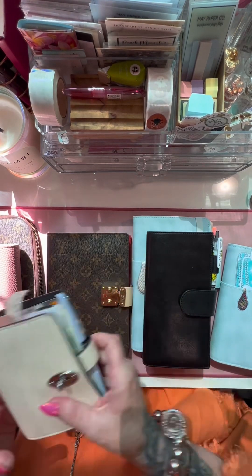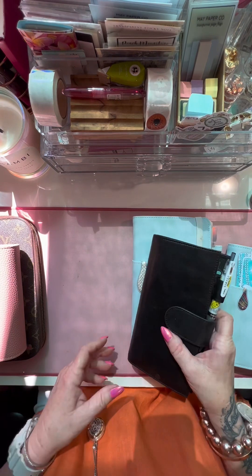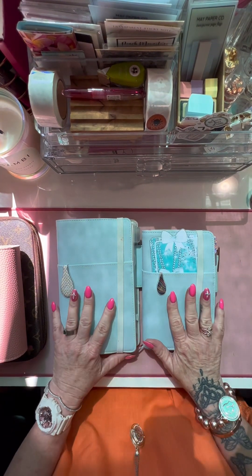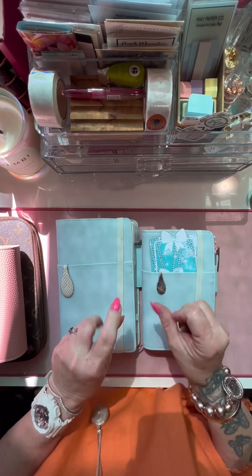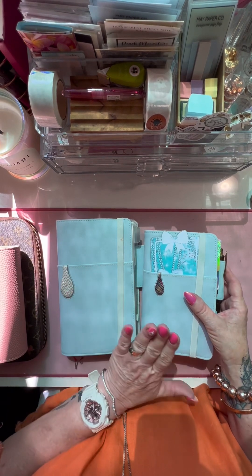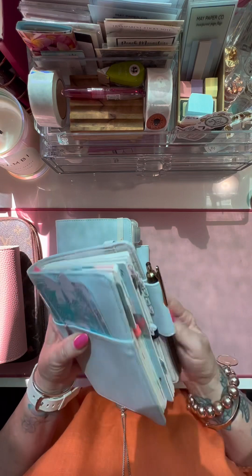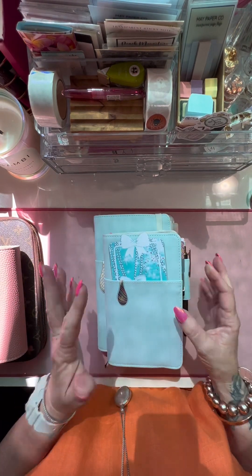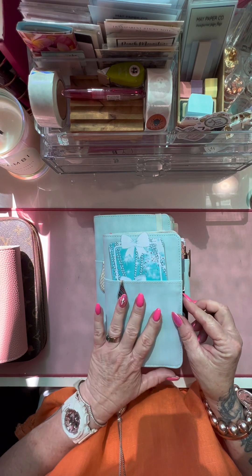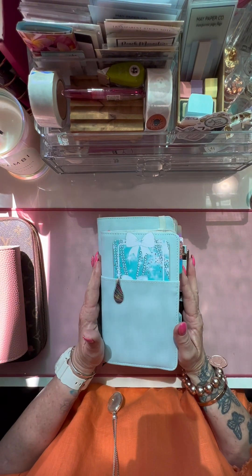Let me unpack it all and see how we go. There are quite a few specialty planners here. I know it's probably a bit excessive, but there's a reason for everyone. These two here are my Jibun Techos, which is a new one to me this year. I kind of like the format, so I thought I'd try these out. These are new planners to me, new in my stash this year.